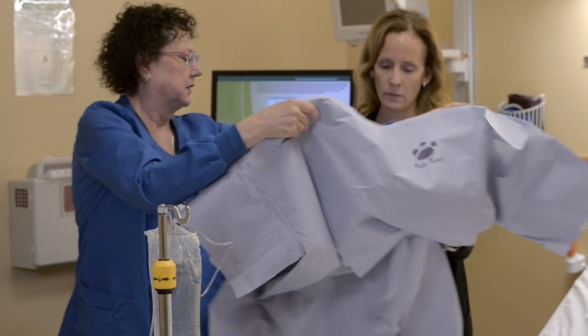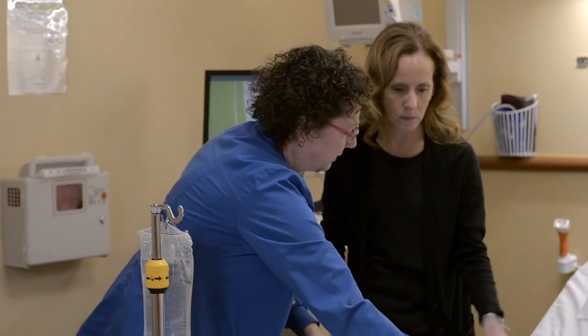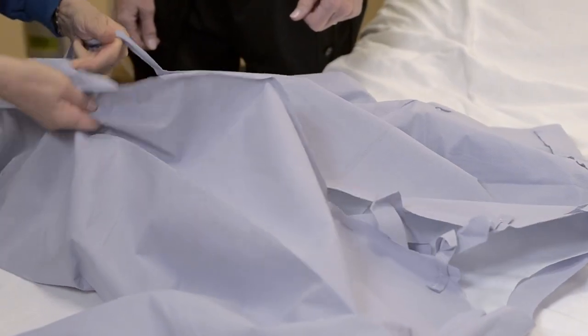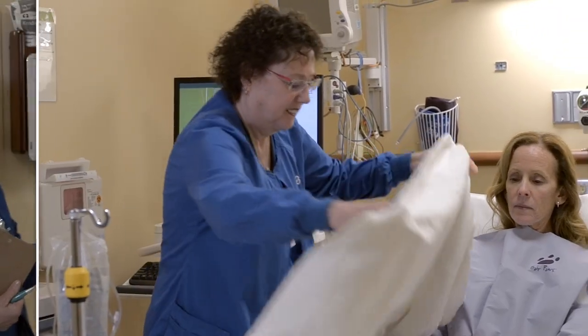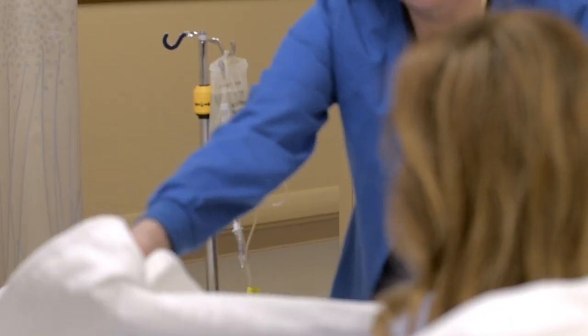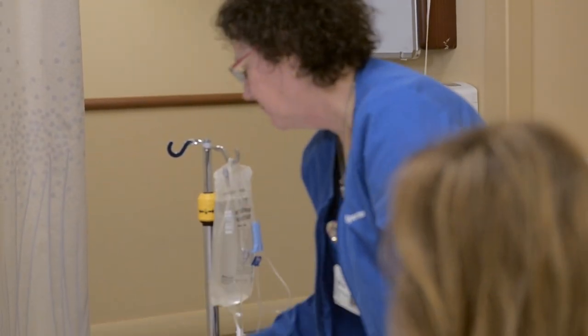Once in your pre-op room, you will change into a patient care gown. Here at Sparrow, we are happy to use a warming gown for your comfort while you are waiting. The warming gown will stay with you throughout surgery until you are discharged or until you go to a floor.